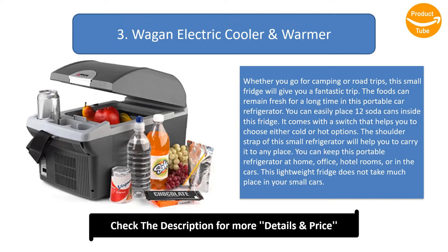You can keep this portable refrigerator at home, office, hotel rooms, or in the car. This lightweight fridge does not take up much space in your small car.